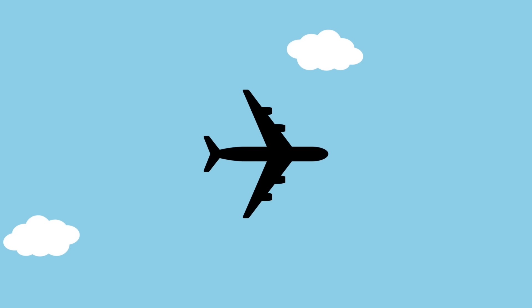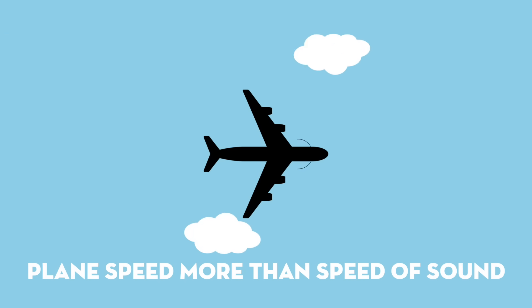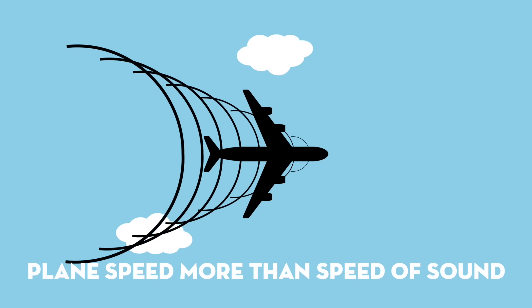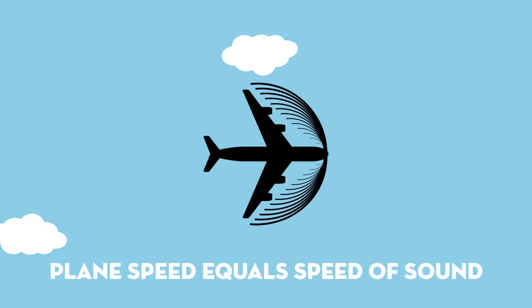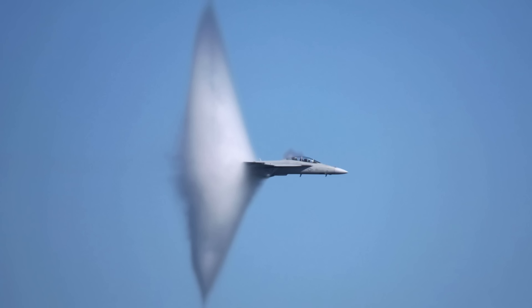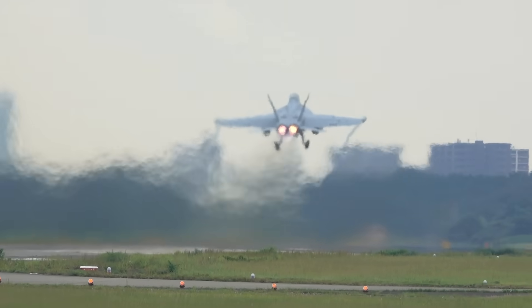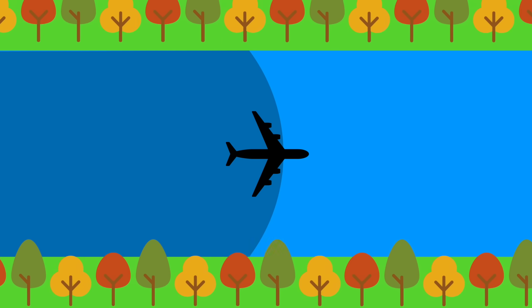To visualize why this happens, we can use the metaphor of an airplane creating a sonic boom. If a plane travels slower than the speed of sound, the sound waves it creates run ahead of it and no boom is created. If it travels faster, the sound waves get left behind. But if the plane travels at exactly the speed of sound — around 343 meters per second — the sound waves build up over time into a large pressure wave we call a sonic boom. Two variables are at play: the speed of the airplane, and the speed that sound waves move through air, which is a property of the air itself.